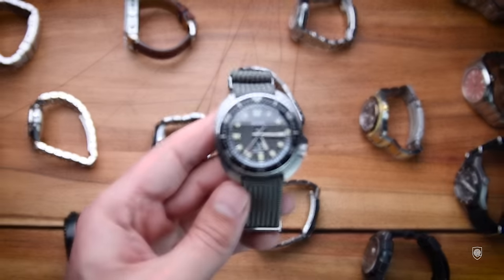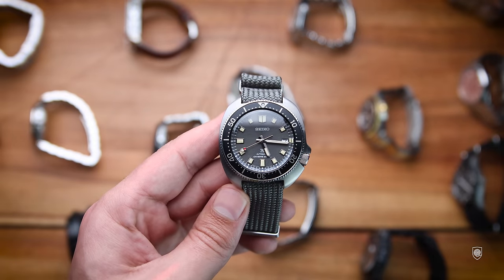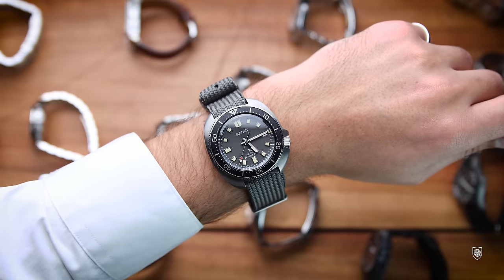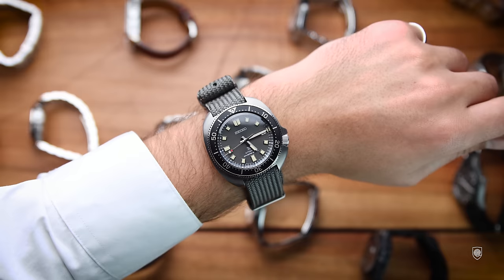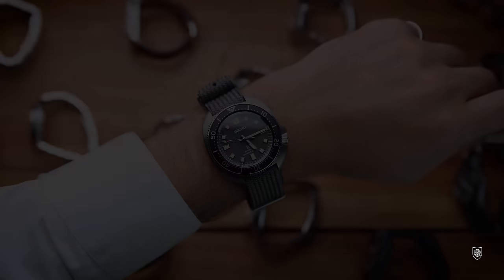A collection is not a collection without a Seiko SKX. I also had the Seiko Uemura which I regret selling, and in exchange I bought a special edition Willard — a squeezed version with tunator straps. The star of the show here is the vertical pattern and the overall greyish patina of the markers and bezel, making it a very special piece.